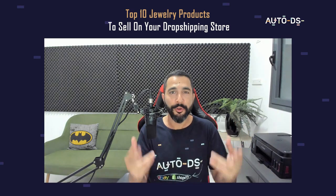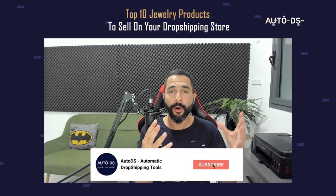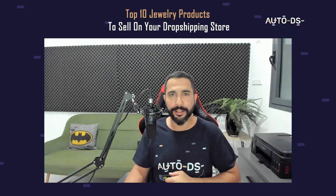One second before that — if you are new to our channel, this is the part where you need to subscribe to always stay updated on all of the latest and hottest topics in the dropshipping world. Having said that, let's begin with the product list.